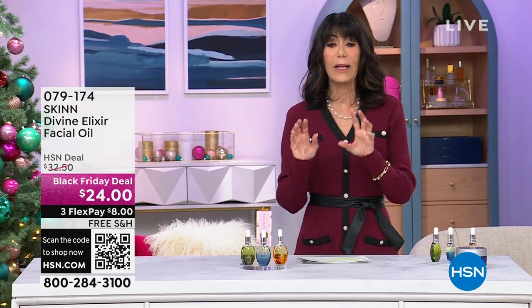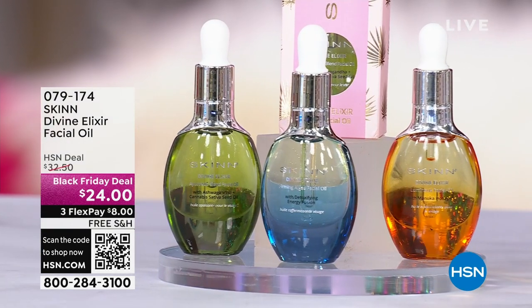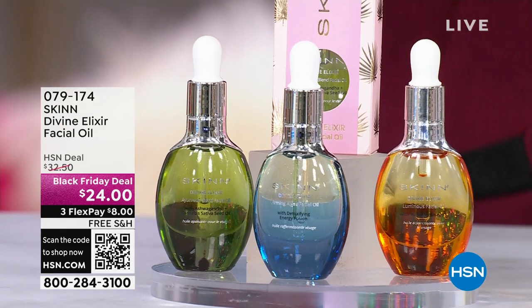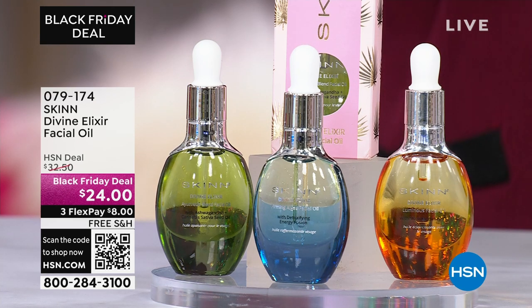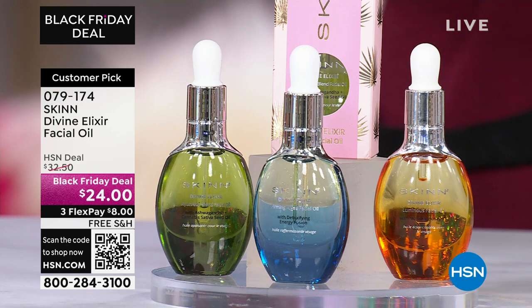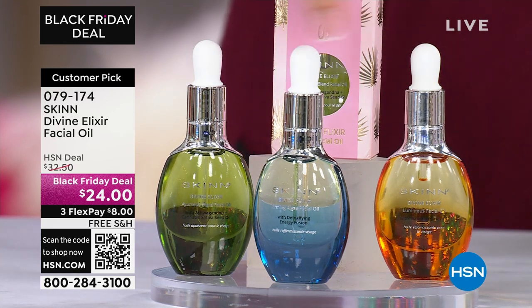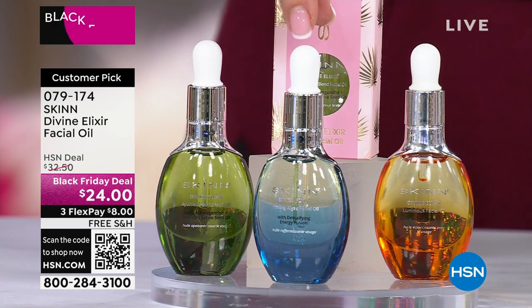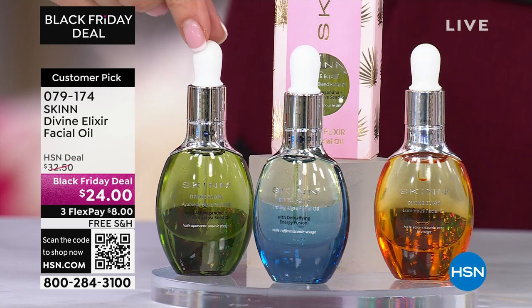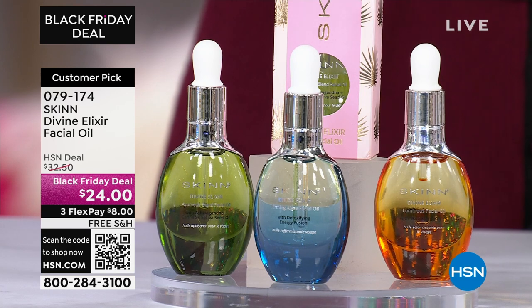You're going to be learning a lot about oils in this hour. There are a lot of people who go, nope, I have oily skin, I can't use oils. You are going to understand the difference that these are going to make in your skin. This is a Black Friday deal. You have three different choices in your oils — that beautiful algae, the ashwagandha, and the Manuka honey. Huge customer choice winner as well.